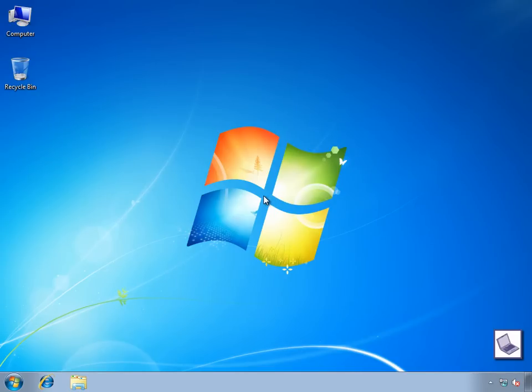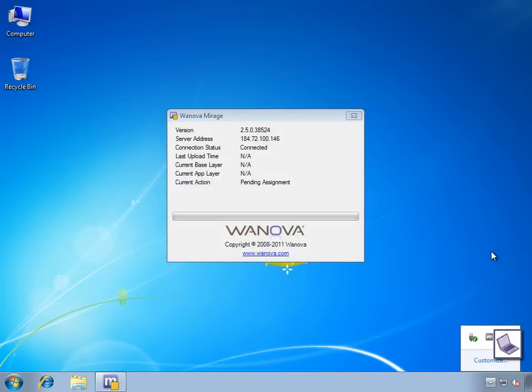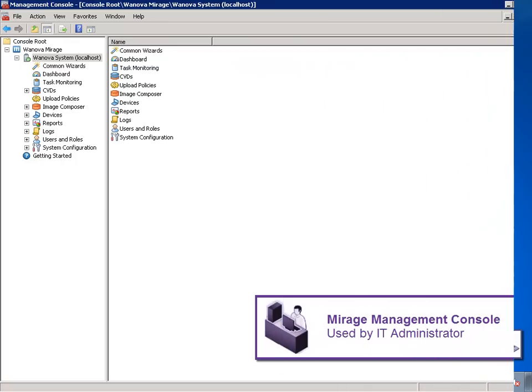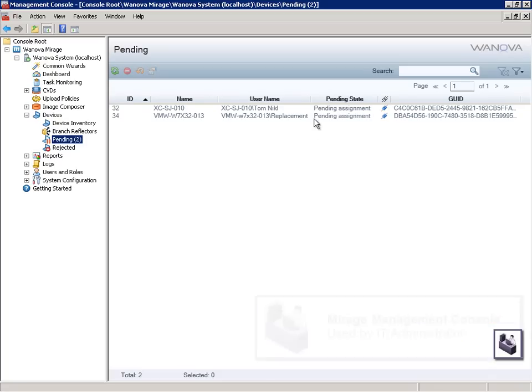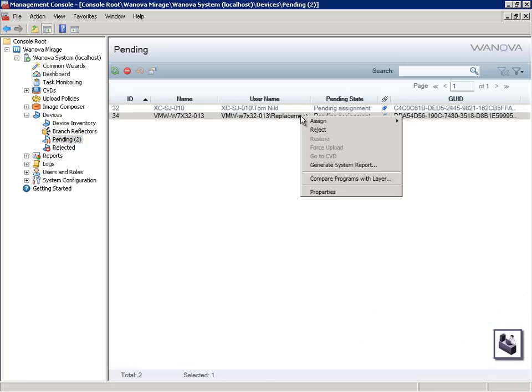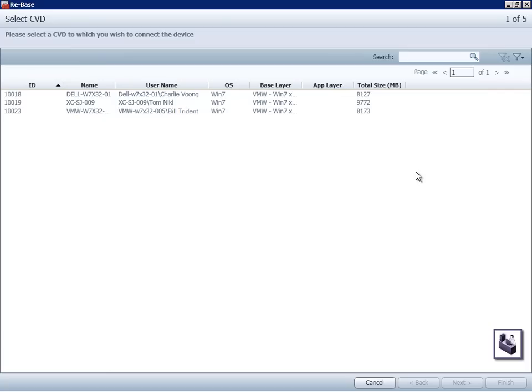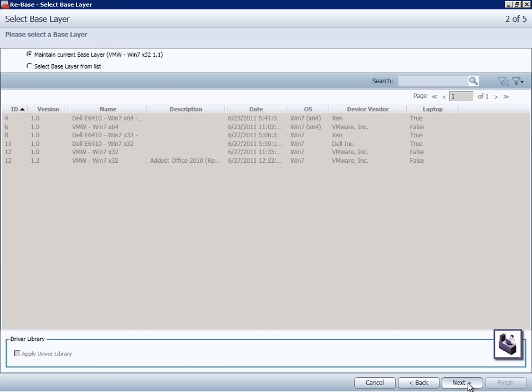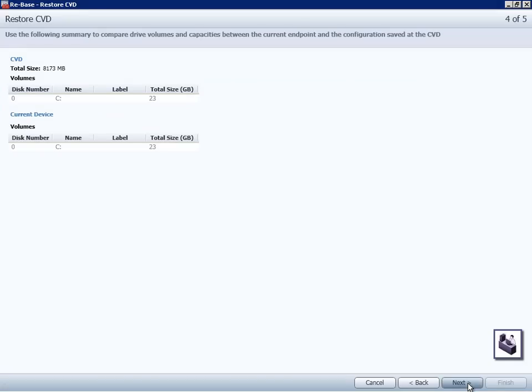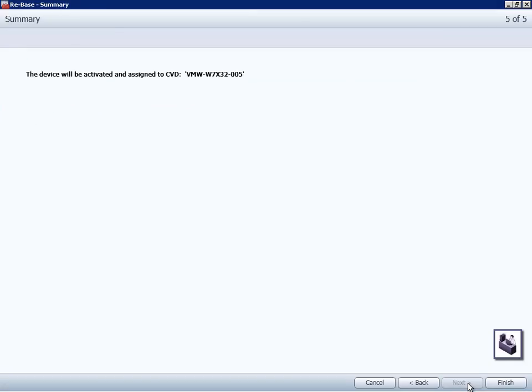After Ted got off the phone with Bill, he grabbed one of the boxes off the shelf, booted up the new laptop, and installed the small 2MB Mirage client on it. All this laptop has now is Windows 7 and the Mirage client. Ted then logged in to his Mirage management console, where he manages all of the endpoints registered to this Mirage system, including the replacement laptop for Bill. Ted is going to take Bill's copy from the data center and apply it to this new replacement laptop with just a few clicks in the Mirage management console.